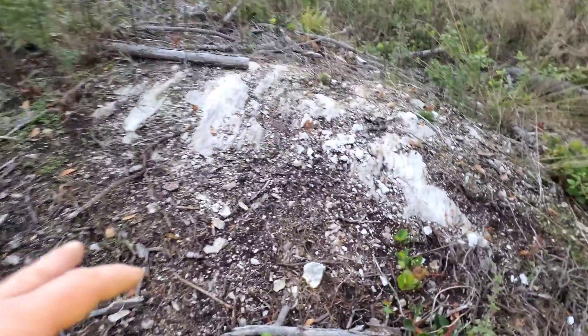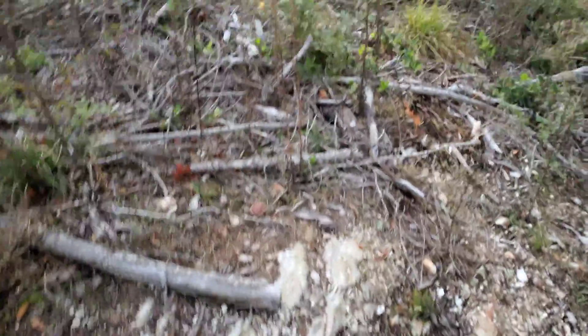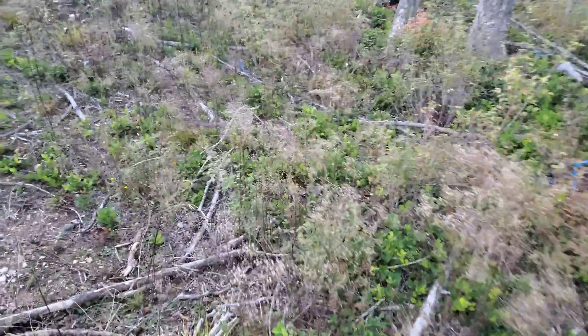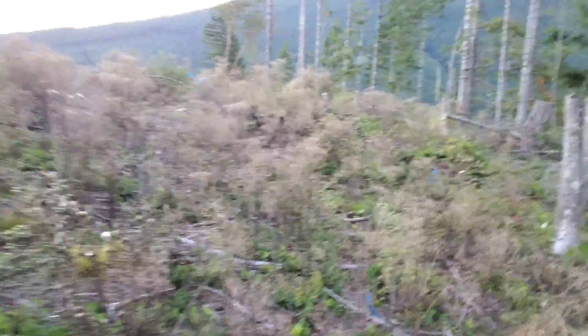Here you have schists. You have a little bit of a quartz vein right here with nothing in it. And I'm about 30 meters away from your siliceous host rock.